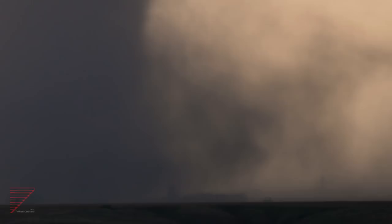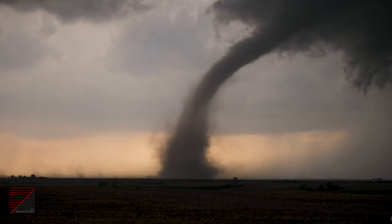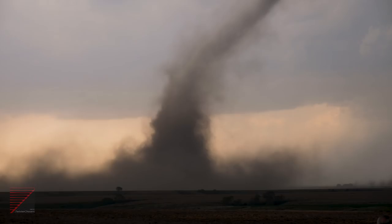Got a strong RFD on the southwest flank. Got a jet inflow band pushing south of the tornado. This is really spectacular now. That tornado is now about a half a mile west of me — I can hear it, I can hear the rushing sound in it.